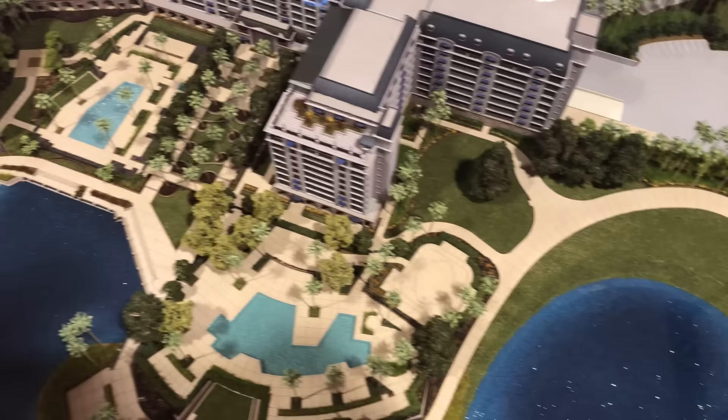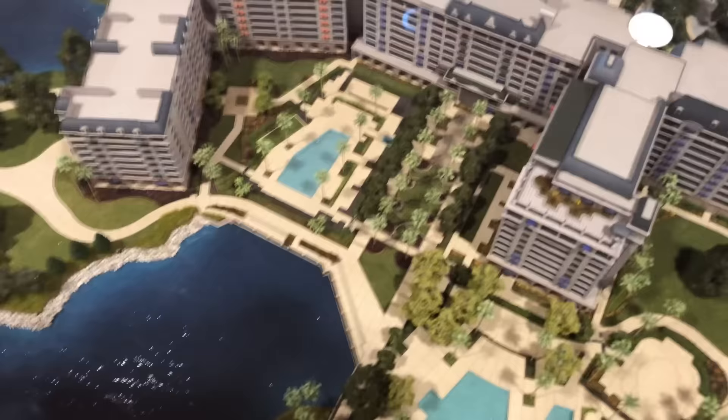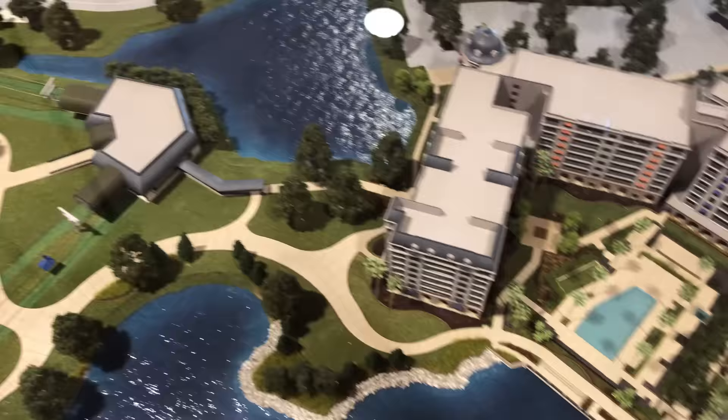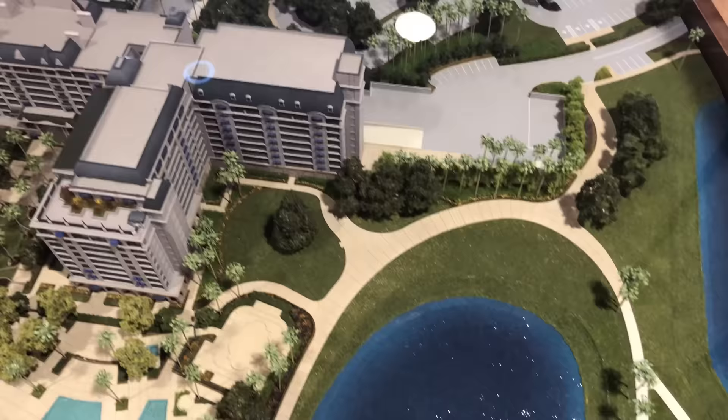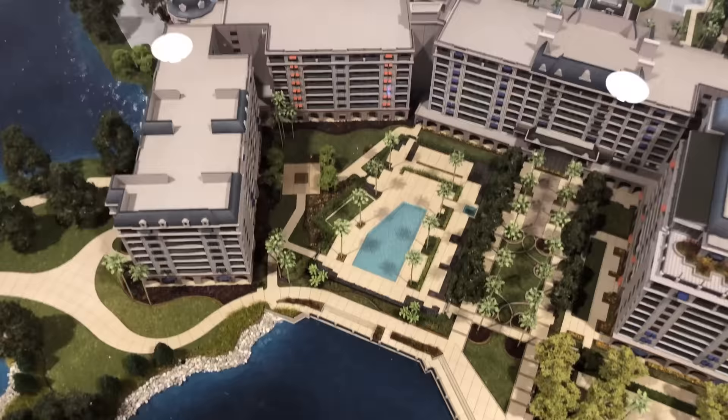If you're wondering why it's called Riviera, in the lobby, according to Disney, you'll see a unique art collection celebrating beloved Disney characters and icons influenced by master artists who found inspiration along the European Riviera. Disney's Riviera Resort will have access to the Skyliner Gondola System, which will take guests to and from Epcot and Disney's Hollywood Studios, and it will actually have its own Skyliner station with easy access to Disney's Caribbean Beach, Disney's Pop Century, and Disney's Art of Animation.